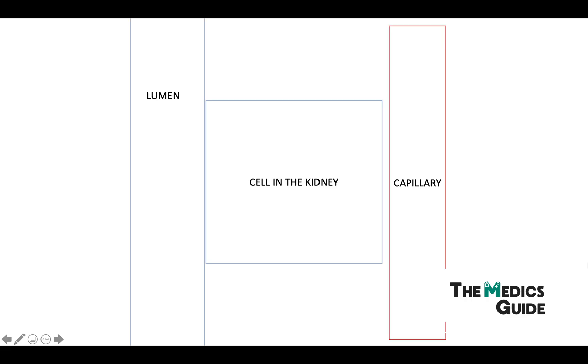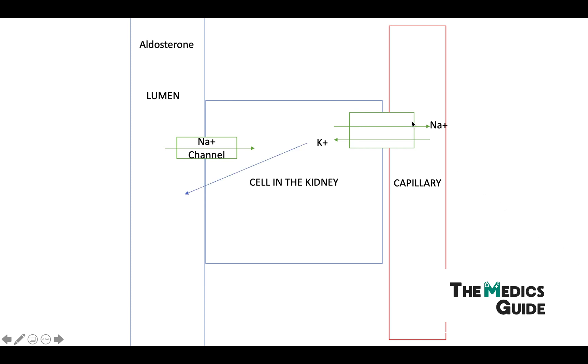So this is a cell in the kidney, in the distal convoluted tubule, and in this cell we have a sodium channel and a sodium-potassium pump. Now in conditions like hyperaldosteronism, aldosterone binds to the mineralocorticoid receptor, which then activates these sodium channels. Sodium then goes in and gets reabsorbed, and as a consequence potassium goes the other way and gets excreted.